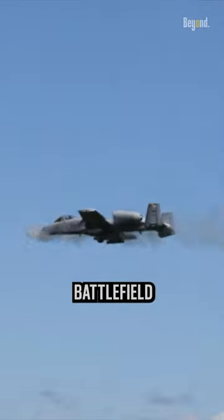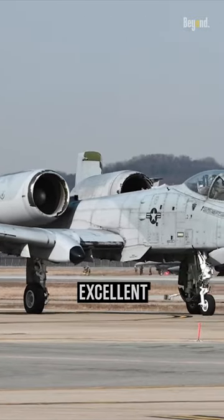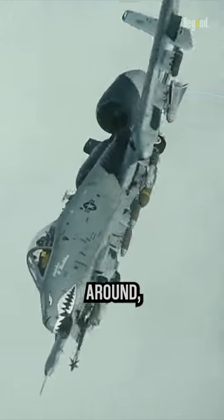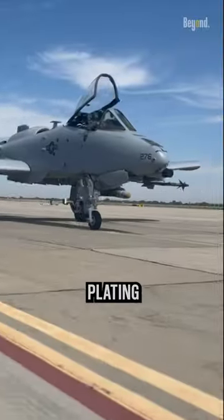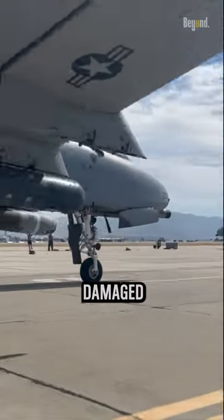Designed to loiter above the battlefield for hours, its two powerful engines give it excellent endurance to protect soldiers under fire. This warthog is protected by armor plating that allows it to take hits and return home safely, even when heavily damaged in combat.